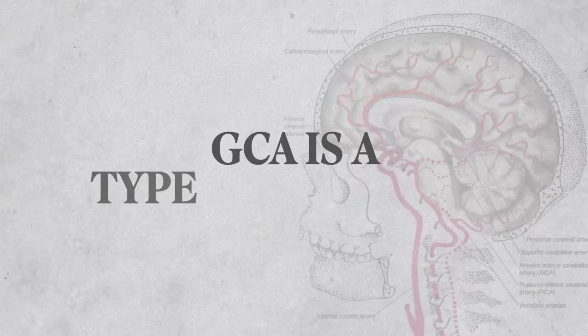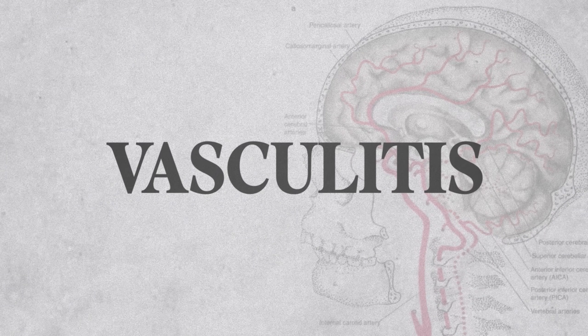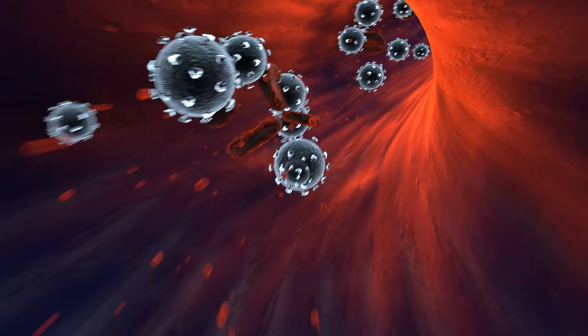Giant cell arthritis, or GCA, is a type of vasculitis. And if we break down the word vasculitis, you will realize that it comes from vessels and -itis, which means inflammation of the vessels. So giant cell arthritis is an inflammatory condition affecting the blood vessels.